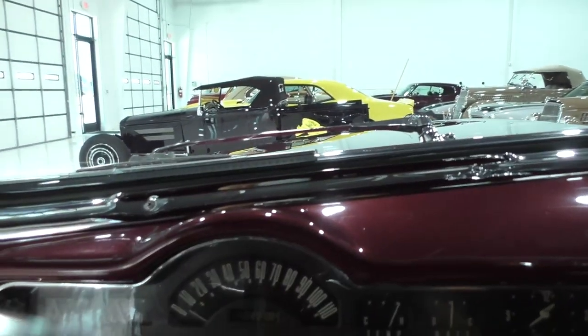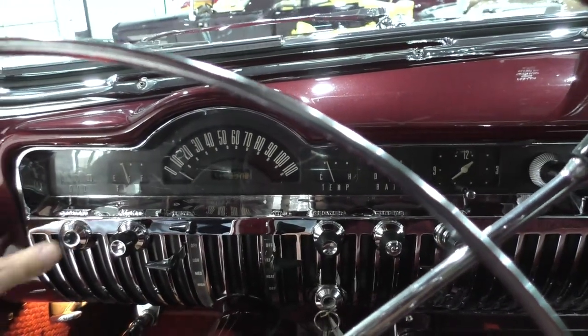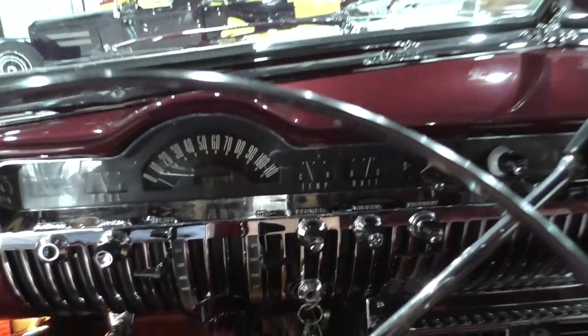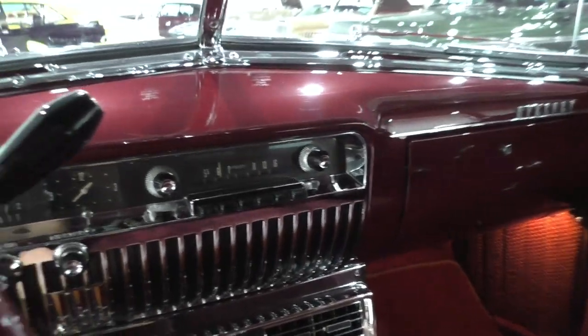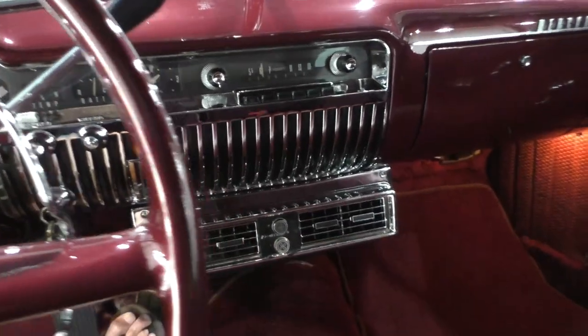Go ahead and fire it up here for you. Sixteen thousand, four hundred and twenty on the odometer at time of inspection. The radio — we never test these old radios, but you can definitely Bluetooth something in here.